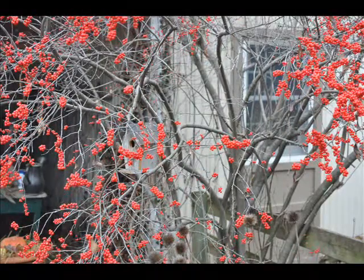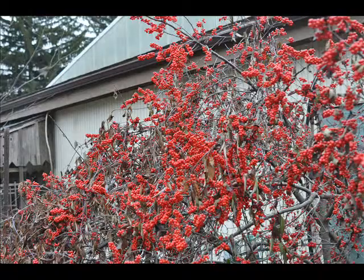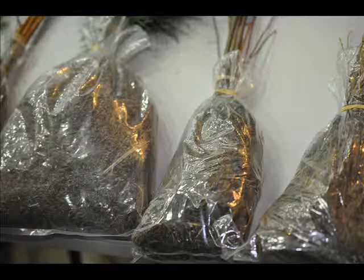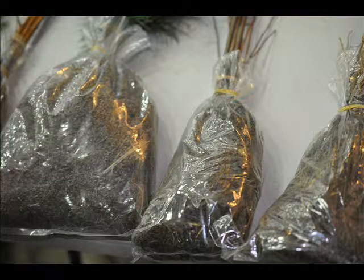The winterberry produces berries that ripen in January, just when the heavy snows start to come down and the birds are looking for food. We sell winterberry hollies and viburnums,